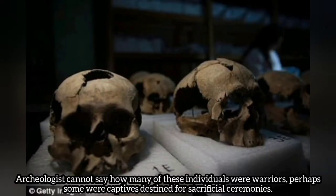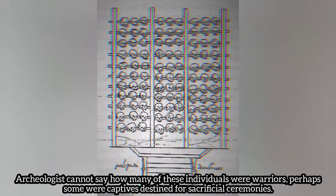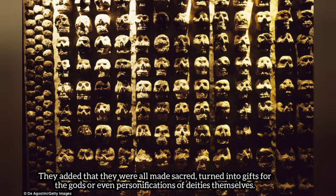Archaeologists cannot say how many of these individuals were warriors. Perhaps some were captives taken for sacrificial ceremonies. They added that they were all made sacred — turned into gifts for the gods or even personifications of deities themselves.